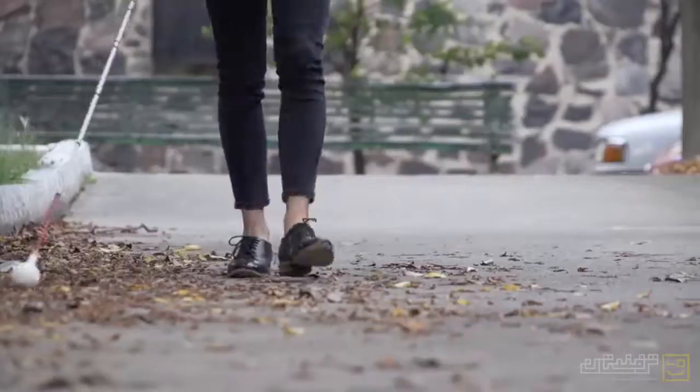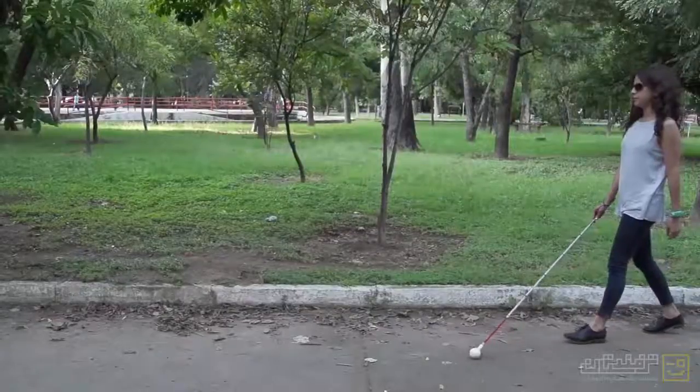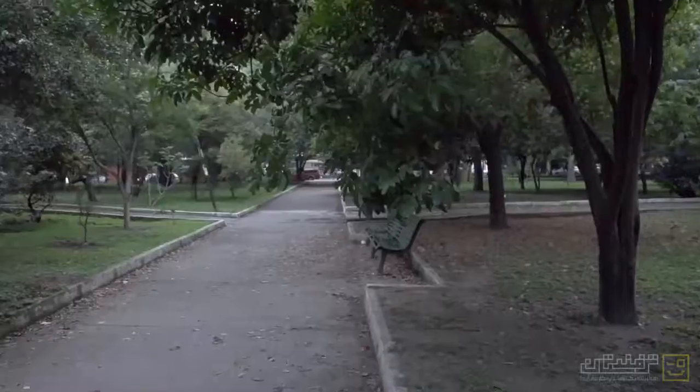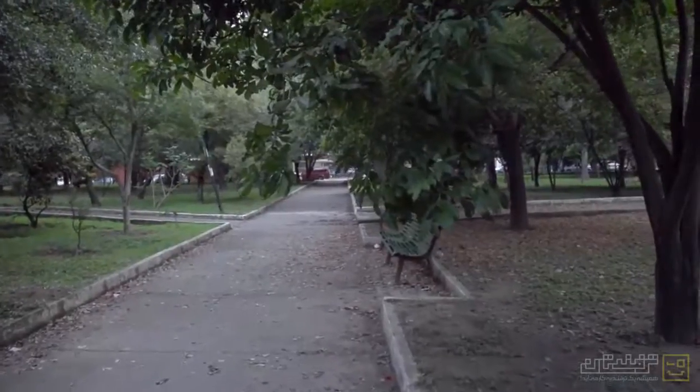The white cane is a useful tool that guarantees the next step. However, the awareness that you get from it is limited to below the waist or at floor level. Yet accidents to the body and the head happen frequently. People still need more safety when walking.